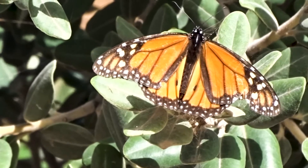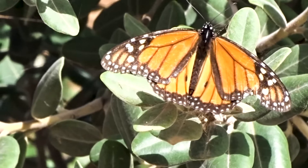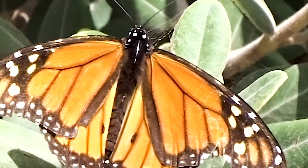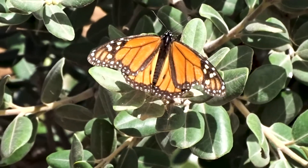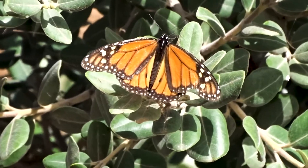They need temperatures of more than 55 Fahrenheit to fly, but when they get going they migrate much further than any other species of butterfly. They can travel more than 3,000 miles and their inbuilt GPS can take them right back to the same tree, never mind the same area.